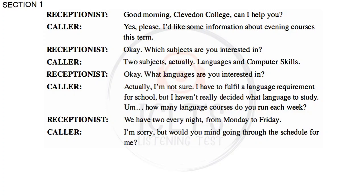Good morning, Clevedon College. Can I help you? Yes, please. I'd like some information about evening courses this term. Okay. Which subjects are you interested in? Two subjects, actually. Languages and computer skills.